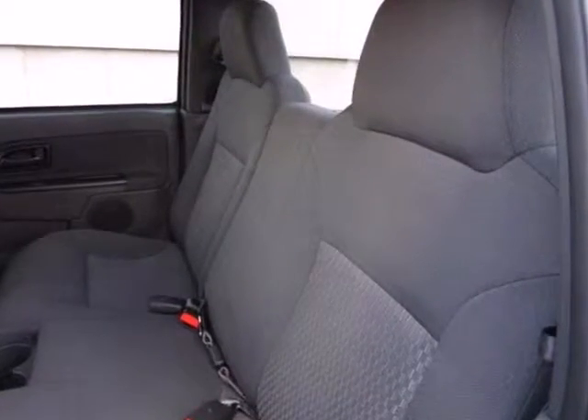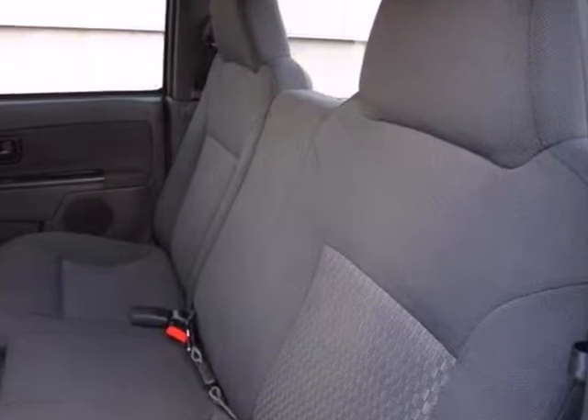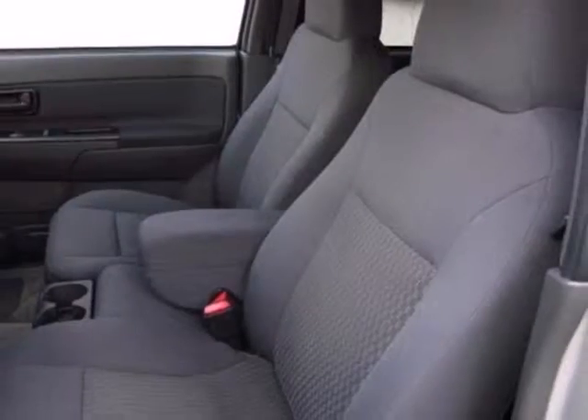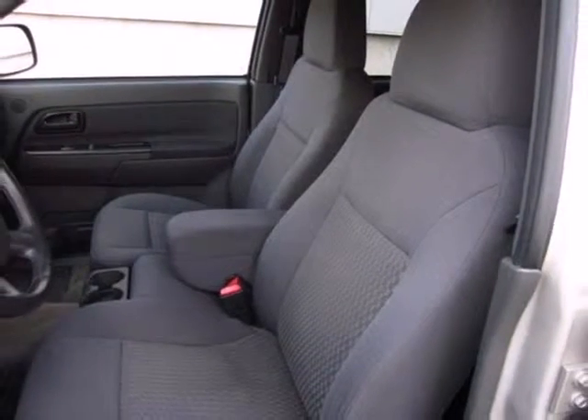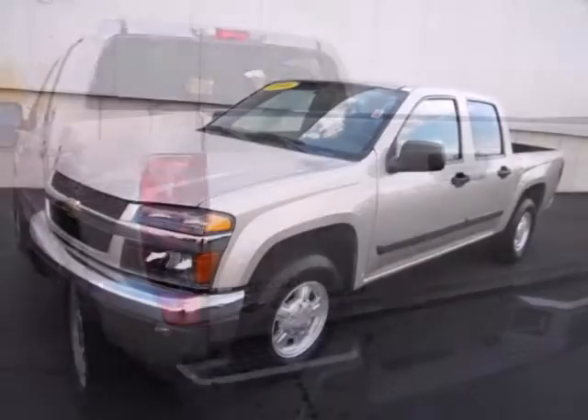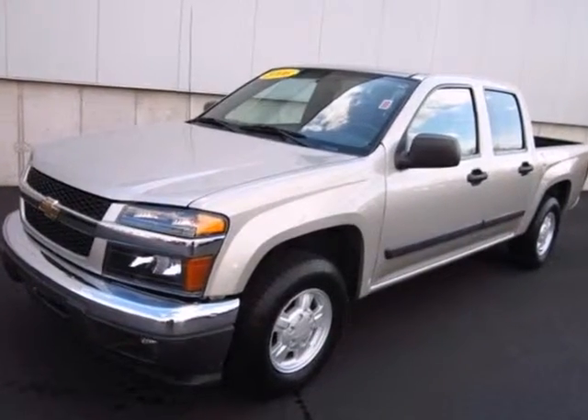It also features air conditioning, a stereo sound system, analog instrumentation with a tachometer and temperature gauge, and daytime running lights. Acclaimed as one of the best values in its class, this Colorado is well equipped for work or play. See it for yourself today.